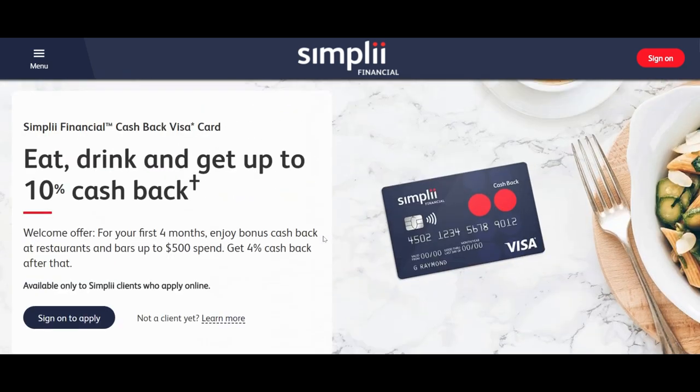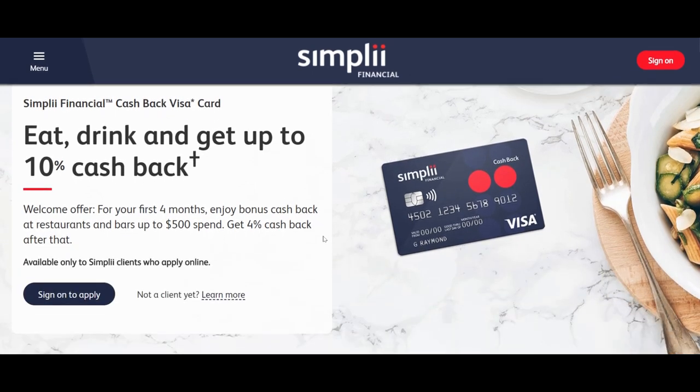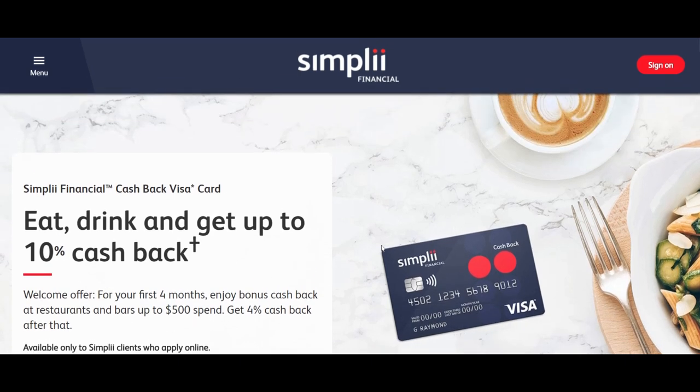We had been expecting Simply Financial to launch this credit card, and they finally did. However, the benefits are nothing exceptional. My take is that a lot of customers will be disappointed because of the lower earn rates and limited benefits. The only standout feature is the 4% cash back on restaurant purchases, which is the one reason you might consider getting this card.